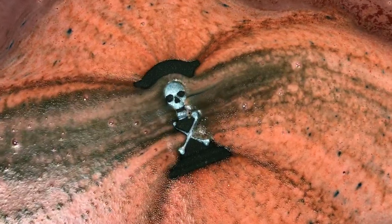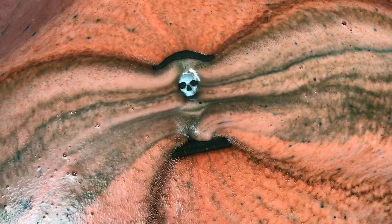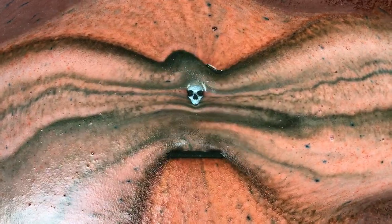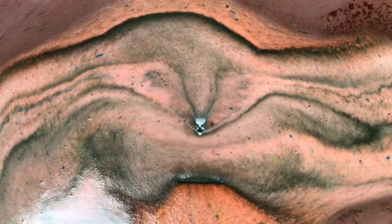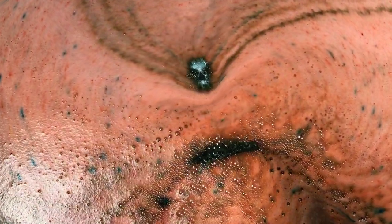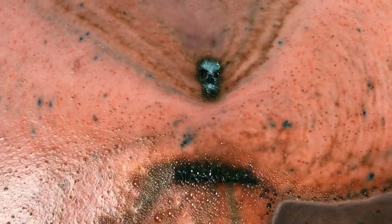And y'all, all of hers are going to be just like this — the colors, oh my gosh, oh wow! How do you like that for black cherry?